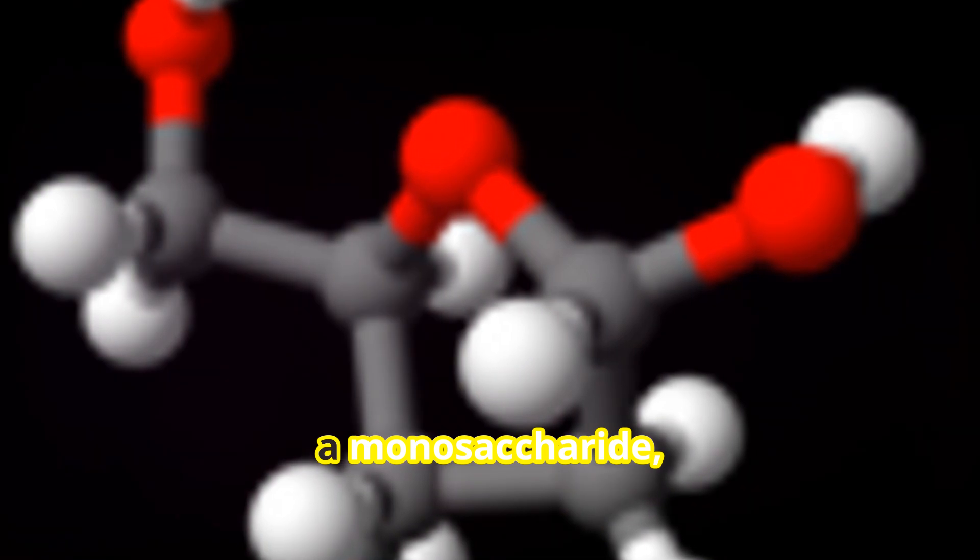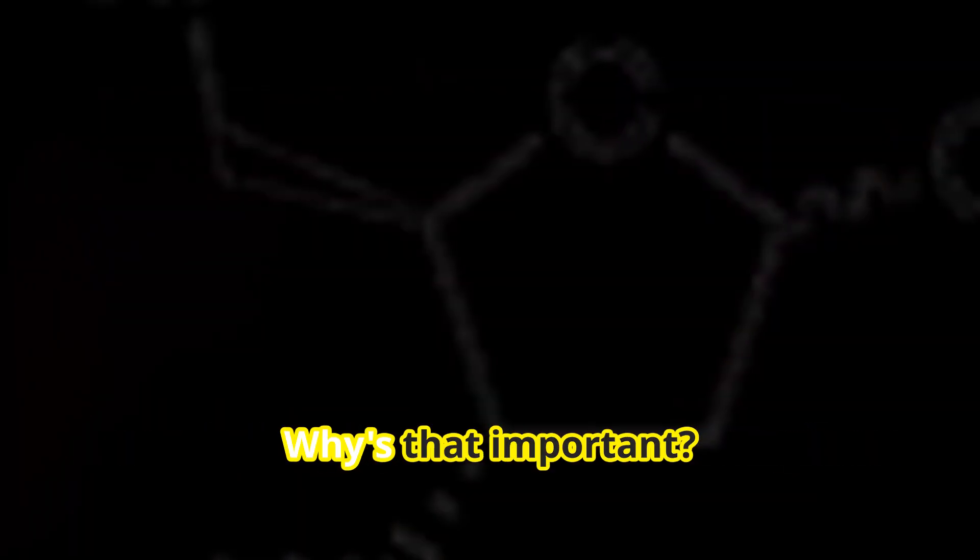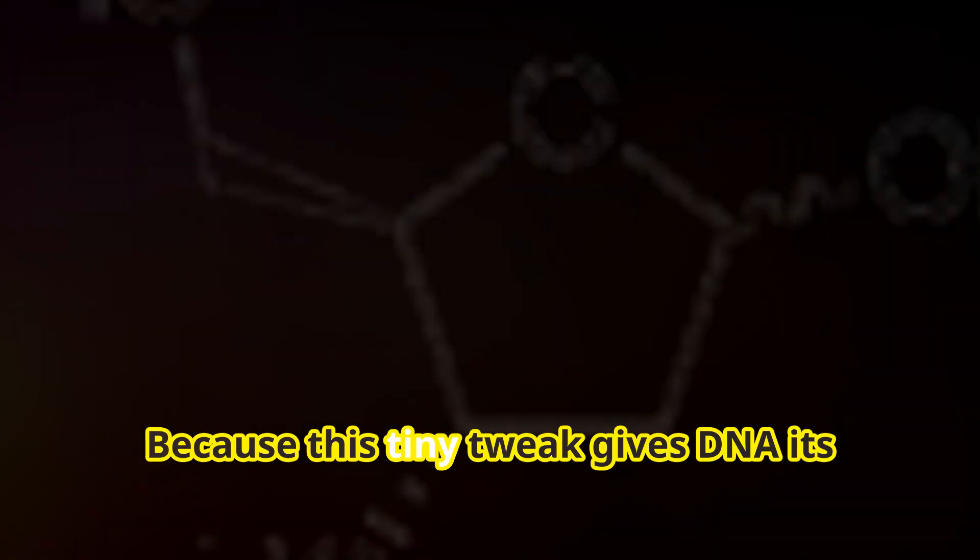This simple sugar — a monosaccharide — loses a hydroxyl group to become deoxyribose. Why is that important? Because this tiny tweak gives DNA its unique structure.